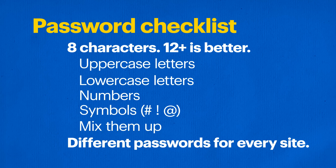Now let's talk about what your password should look like. At least 8 characters — 12 is better. Use upper and lowercase letters, numbers, symbols, and you want them all mixed up. Plus, you should have different passwords for every site, so a hacker can't access all of your accounts if they get one password.